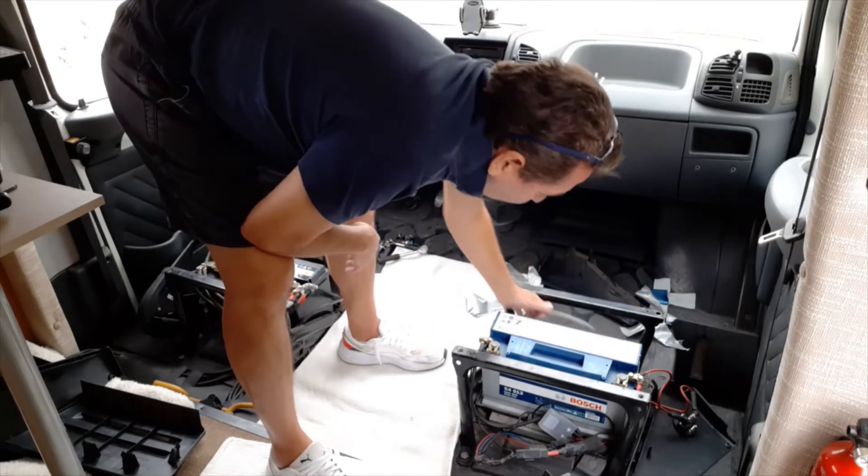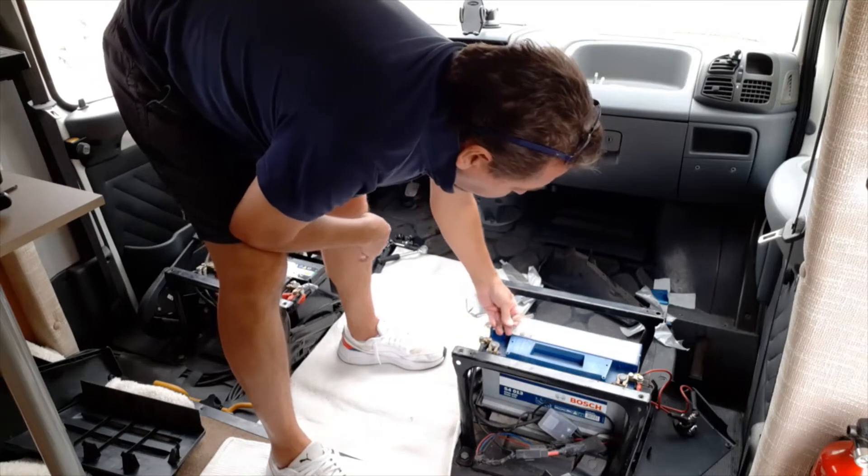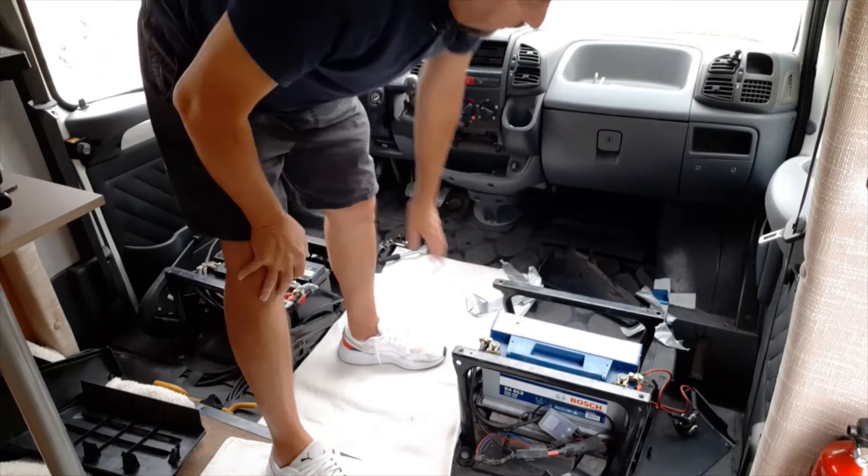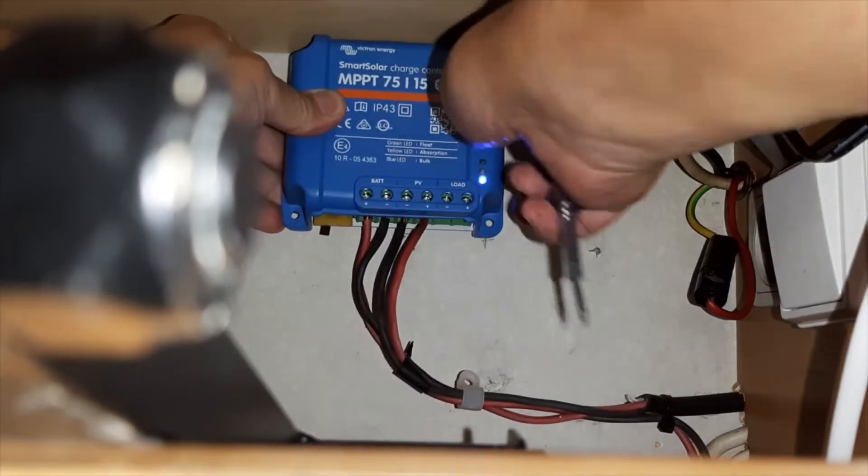Lead acid batteries should be vented to outside, not in an enclosed space with no way to get rid of what comes out of them. That should be like that - so there you go.